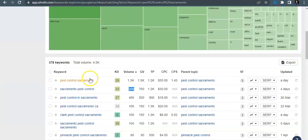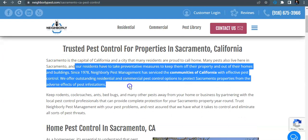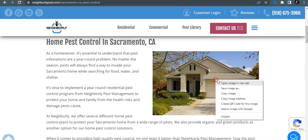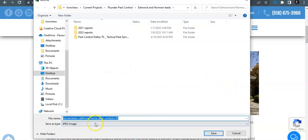Looking at some of these keywords: 'pest control Sacramento' gets searched 1,300 times every month, 'Sacramento pest control' gets searched another 500 times every month, and 'pest control in Sacramento' gets searched 400 times every month. So if I wanted to get found for a keyword like 'pest control Sacramento,' I would put that exact match keyword in my H1 tag, have it down in my content, and even save all of my images as those keywords.